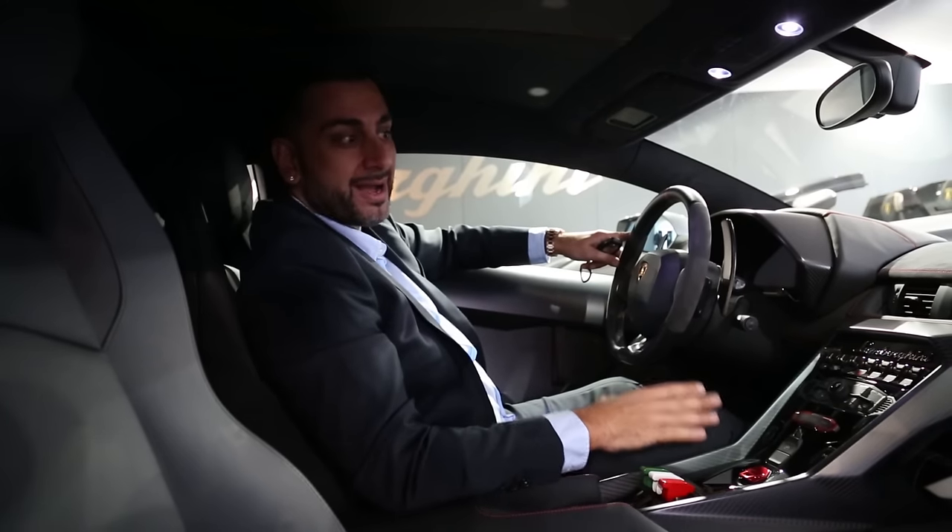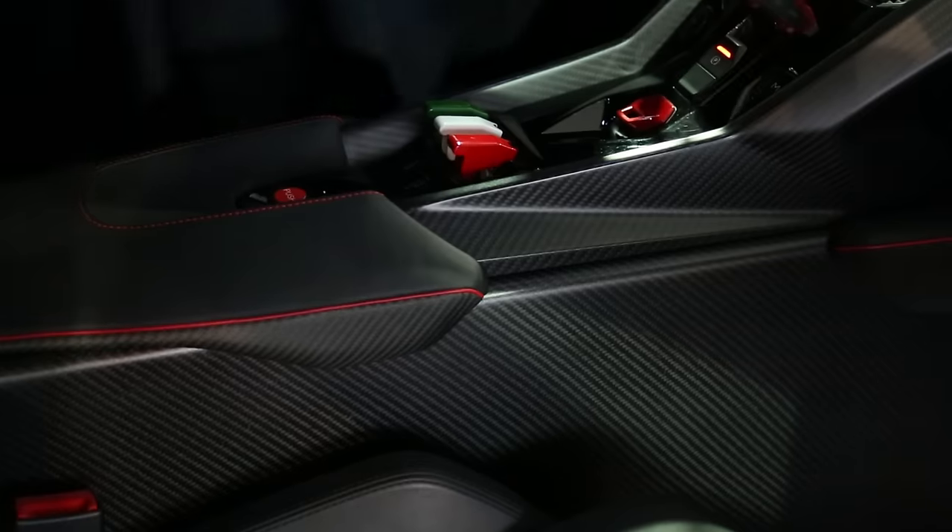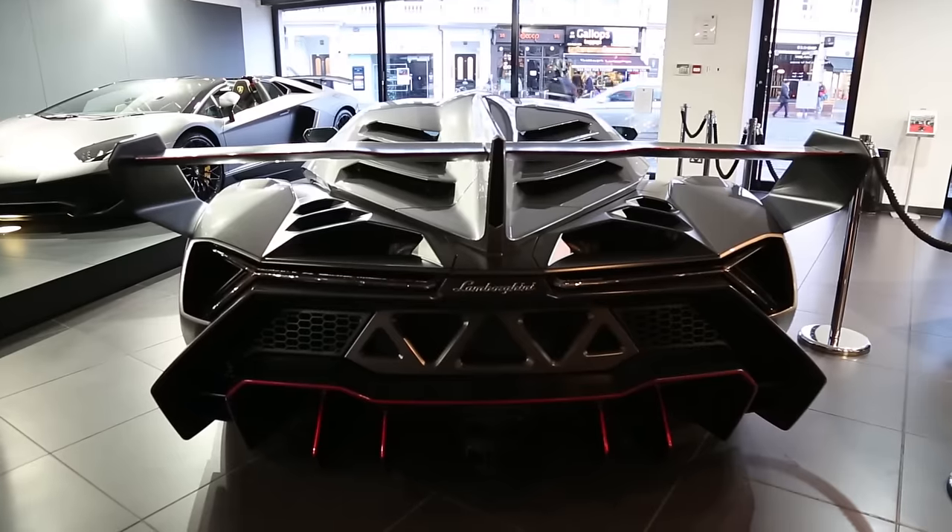This car has got carbon fibre everywhere, including loads of Alcantara with red stitching. One thing that sets this car off from any other vehicle on the road is how it looks. The front and rear end - let's be honest - it does look like a spaceship. You see this coming down the road and you'd expect it to take off and go right up there.